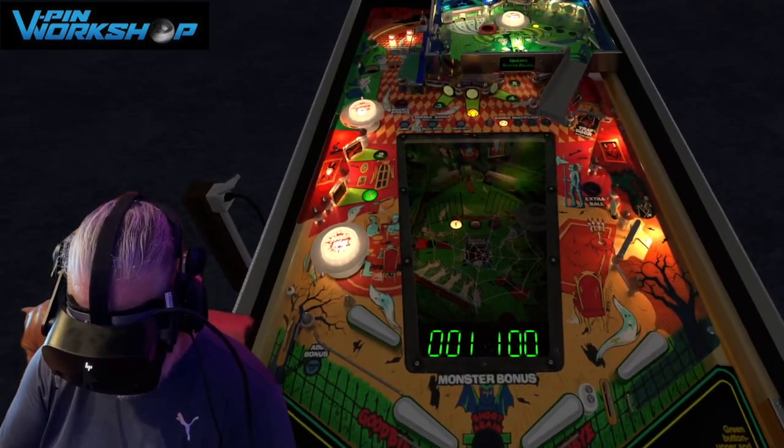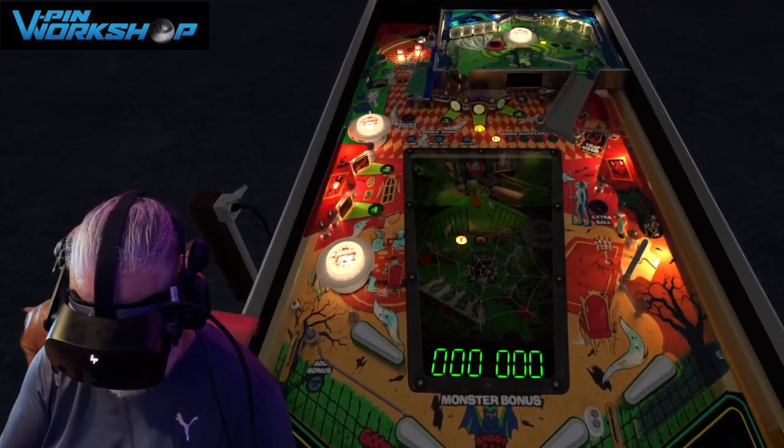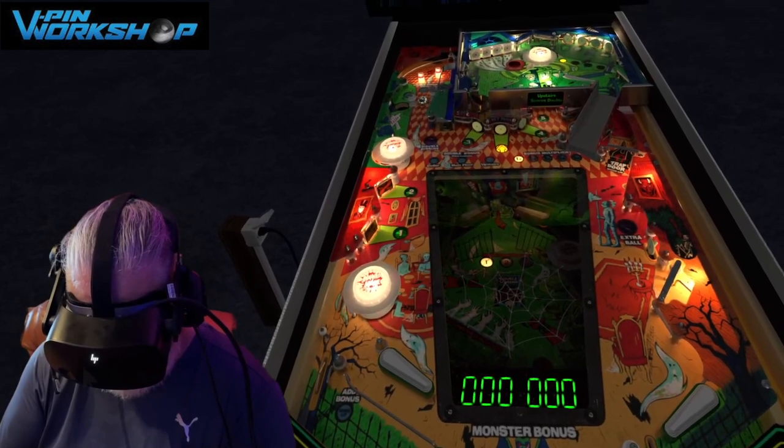Quite frankly, it's the most realistic way to experience pinball. Period.